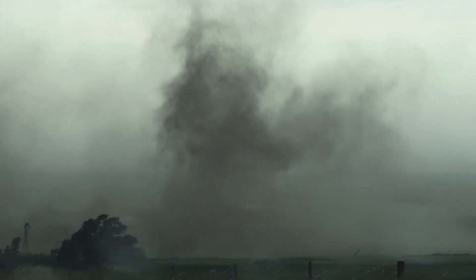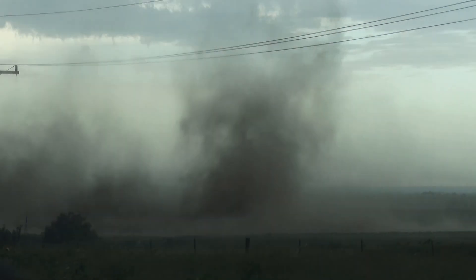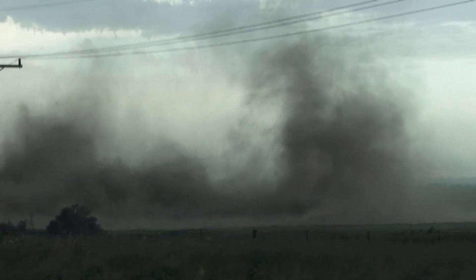Hey, we got a tornado or a gustnado or something. Probably a gustnado. The wind just switched on. Drive, let's go. That was nuts.